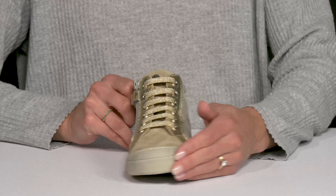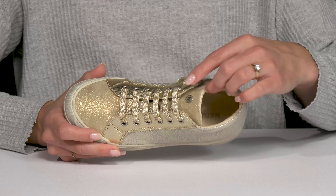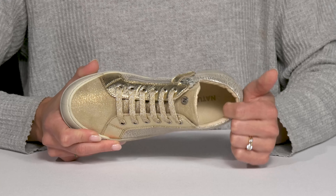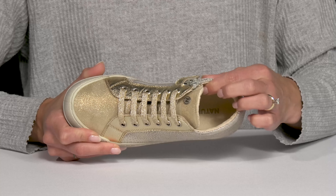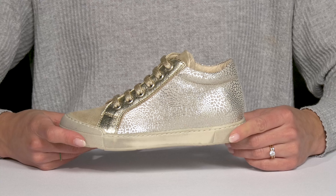They have glitter and so much glam. Plus inside, they're going to get a lot of comfort — with a cushioned and padded tongue and collar, and a cushioned footbed lined with a leather material. The rubberized outsole is going to give them awesome traction.